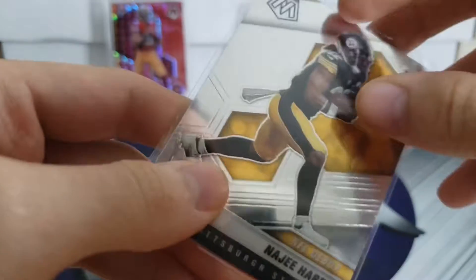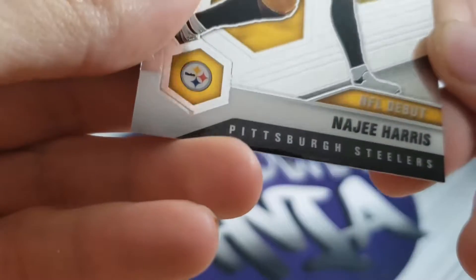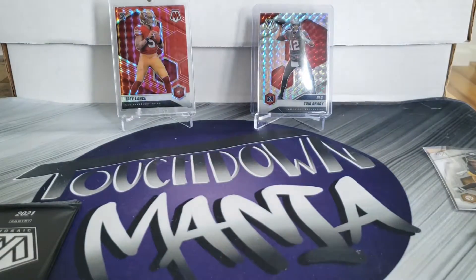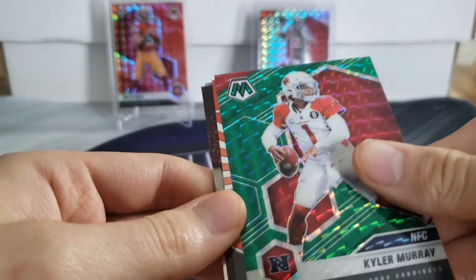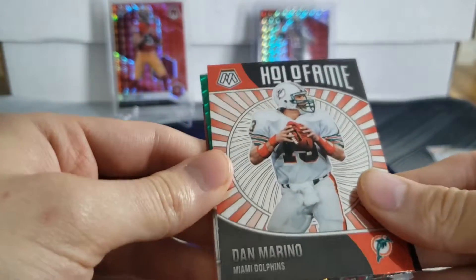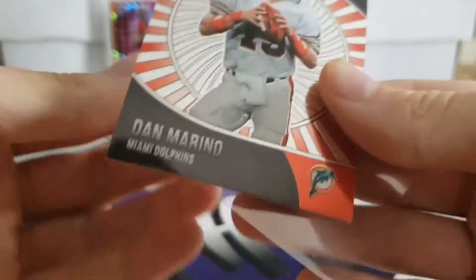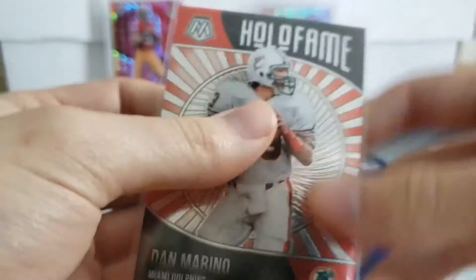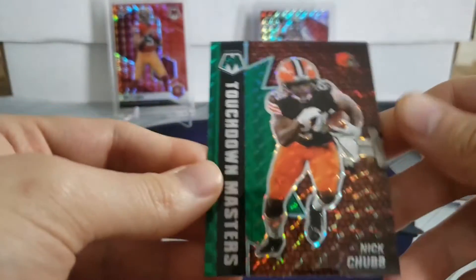There's a little indent right there on the Najee Harris NFL debut - probably nothing grade-worthy. We've got Alvin Kamara for NFC, that's a green Kyler Murray, and I don't believe that'll be numbered - nope. We've got Hall of Fame Dan Marino - pretty cool insert. That card's probably going to my dad, big Dolphins fan, his favorite player has always been Marino. We've got Touchdown Masters Nick Chubb.